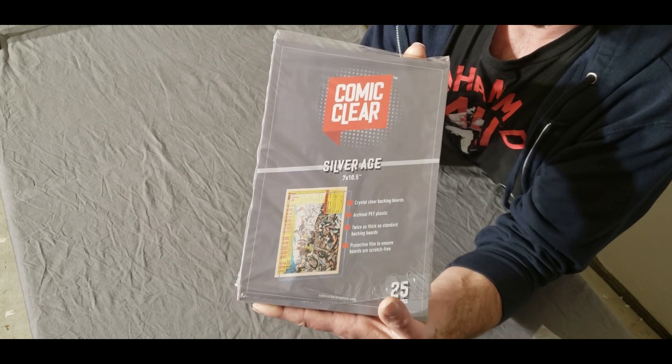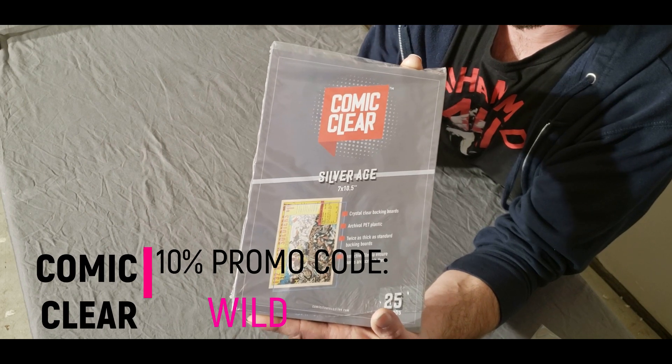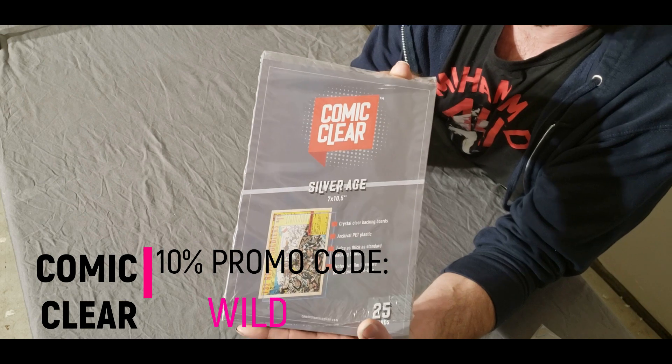I do have a promo code, which is WILD — W-I-L-D — and it saves you 10%. I'll go ahead and share that link for you guys; it'll be in the description or in the post, as well as in the video.